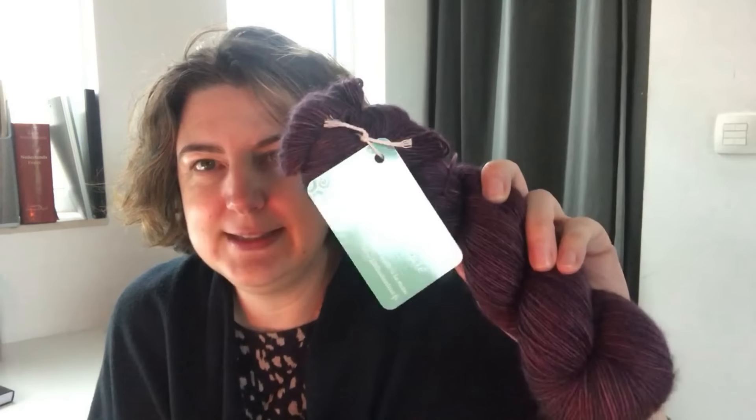Je reviens sur ce que je vous ai dit lundi, à propos de cette laine que j'ai achetée au ch'ti bazar. Le dimanche, j'ai eu du mal à dormir parce que j'ai réfléchi beaucoup à ce que j'allais faire avec cette laine — ce qui est ridicule en soi parce qu'en fait je ne vais pas la tricoter tout de suite. Mais j'aime vraiment bien savoir où je vais.